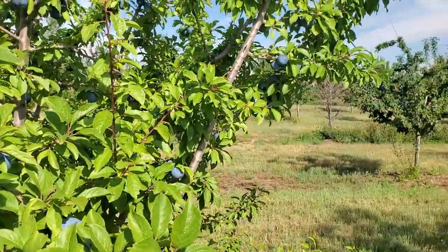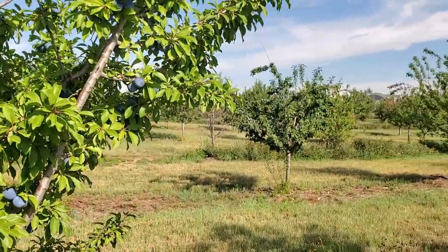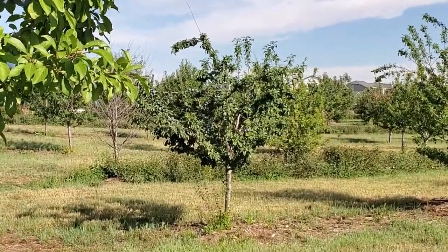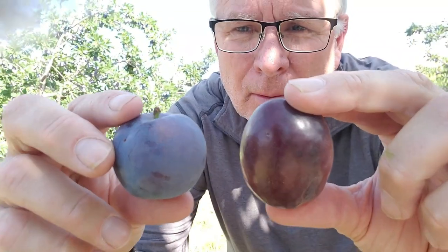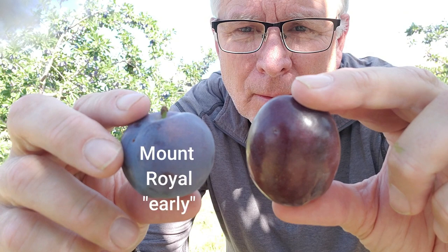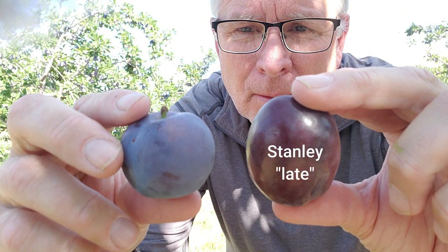The plums are also in season right now. You can eat plums fresh or dehydrate them and eat them as prunes. We have two varieties of European plums — just like the sweet corn, we have early and late plums. The smaller round plums are Mount Royals and they ripen at the end of August. The oval plums are Stanleys and they'll be ripe and ready to pick in September.